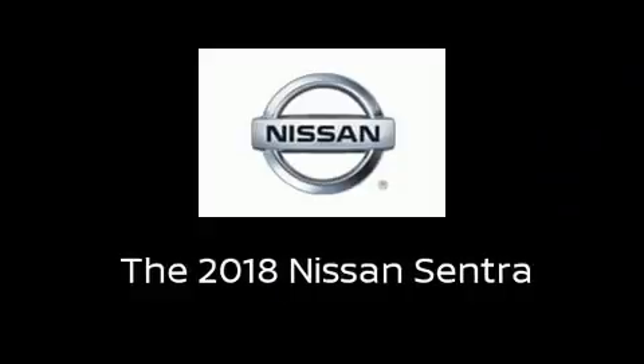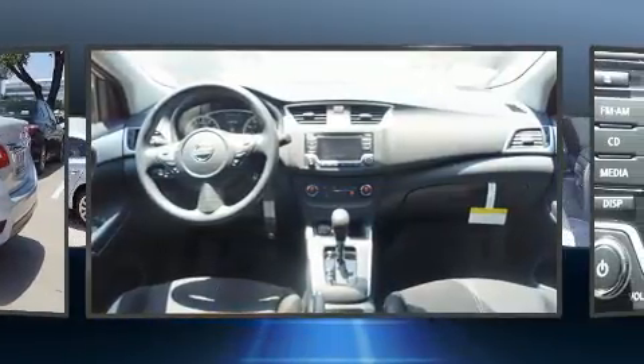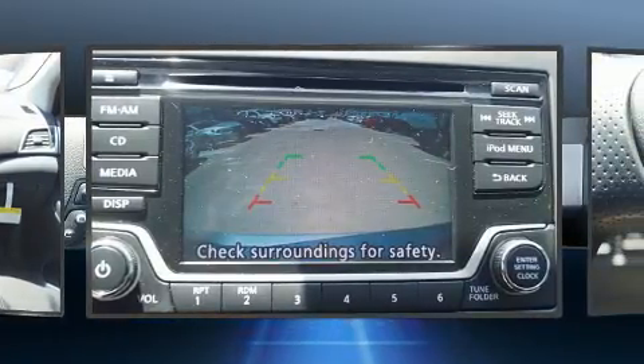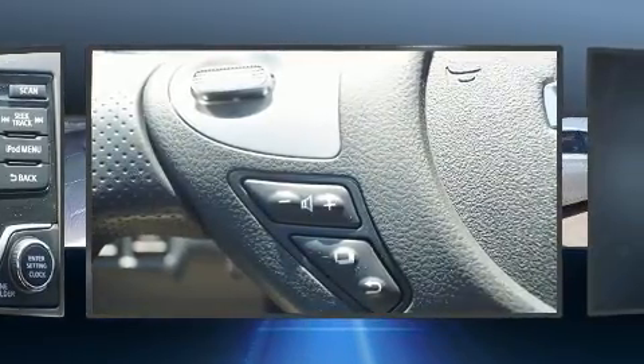You can expect a lot from the 2018 Nissan Sentra. This four-door, five-passenger sedan leads among competitors in its segment. It features a front-wheel drive platform, an automatic transmission, and a 1.8-liter four-cylinder engine.